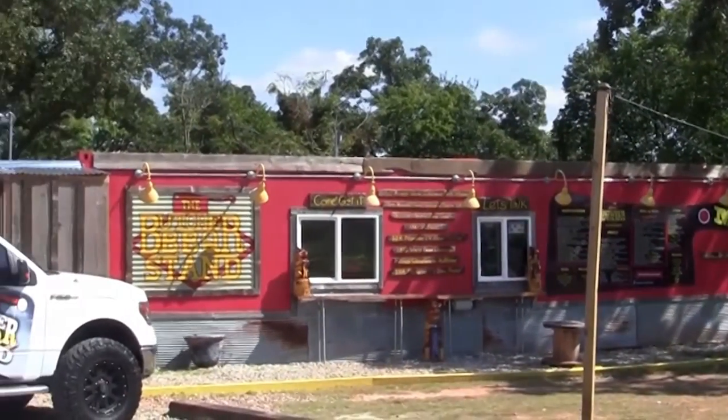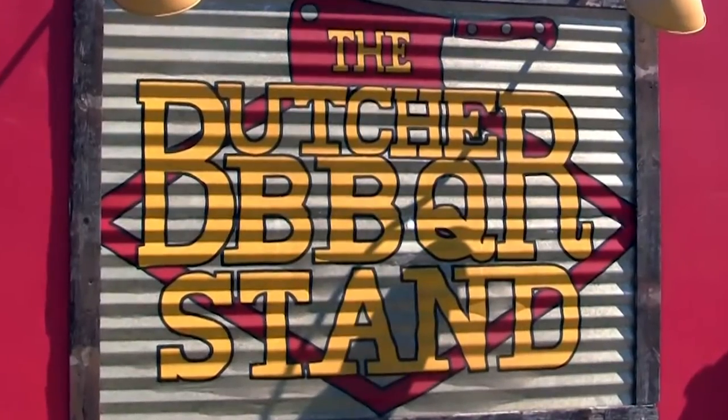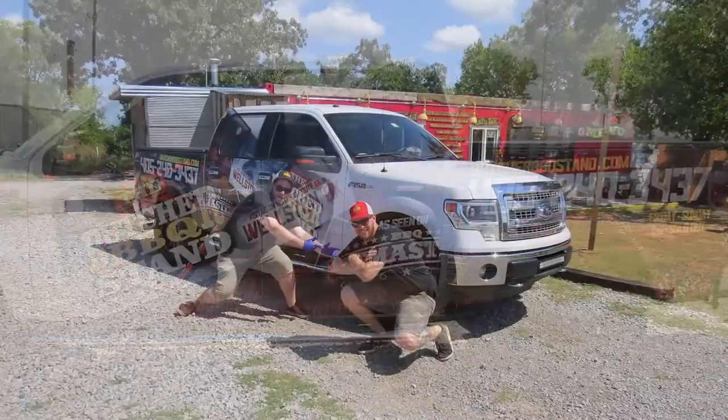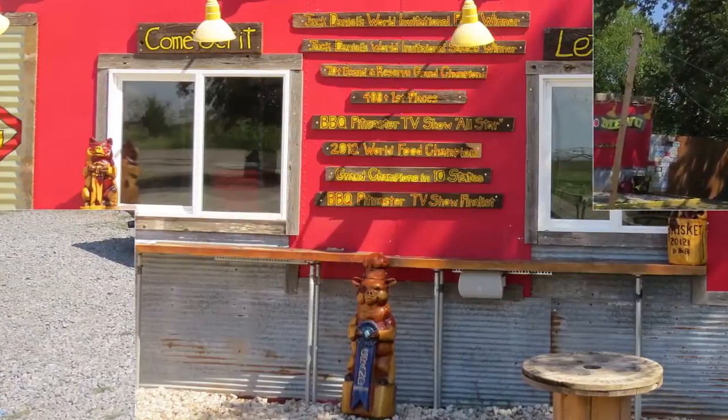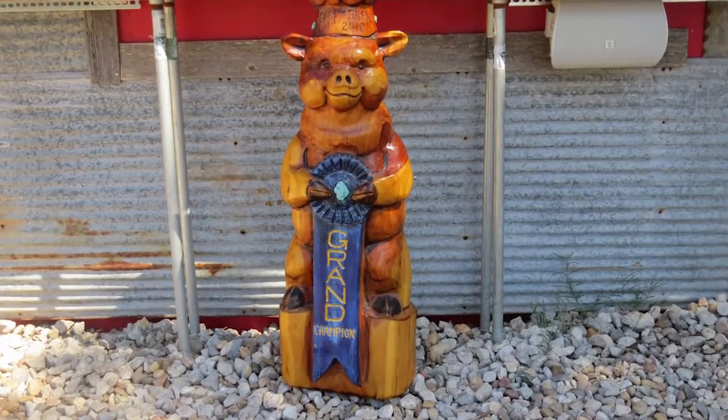I got started at a very young age, about five years old. I'm a third generation barbecuer and a second generation butcher. My grandparents owned a barbecue restaurant 200 yards from where this place is. I grew up there from five — building fires, rubbing ribs, everything like that.